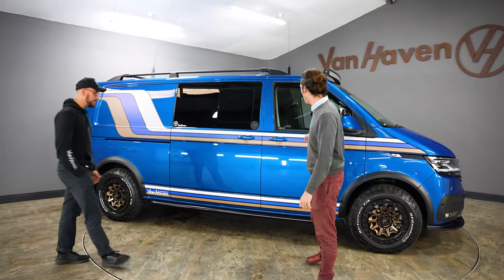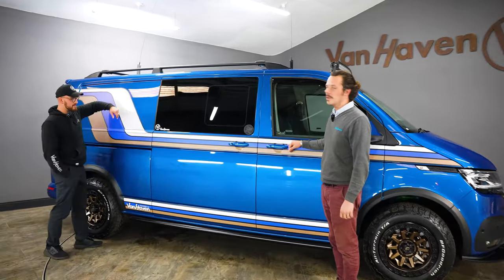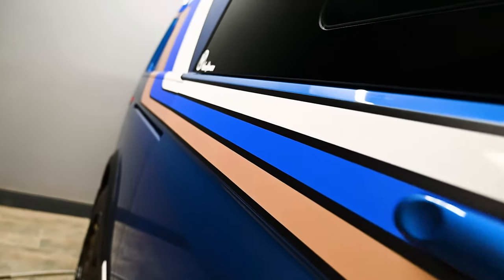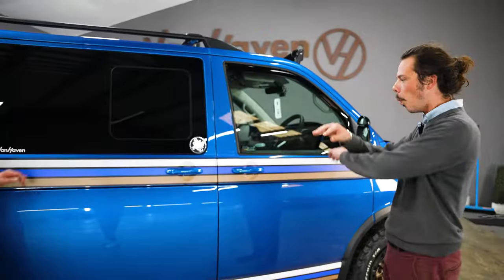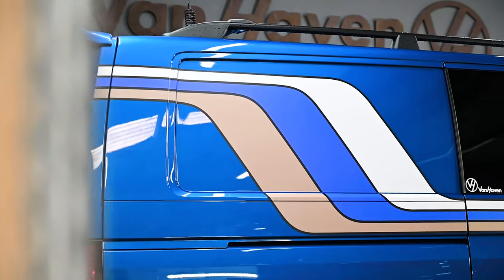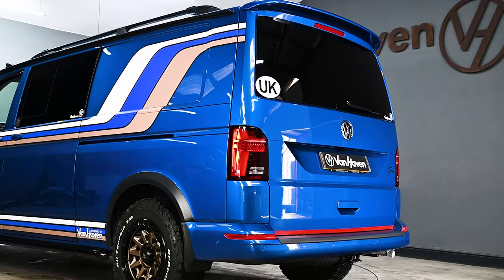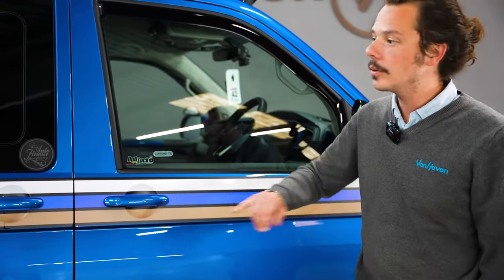We've got a high-reflective vinyl — we've never done this before. It captures the sunlight, particularly in low-level light. At night time this thing is immense — it just absolutely glows. We've picked up the different colours: the white, the blue obviously, the red and blue, and the bronze.